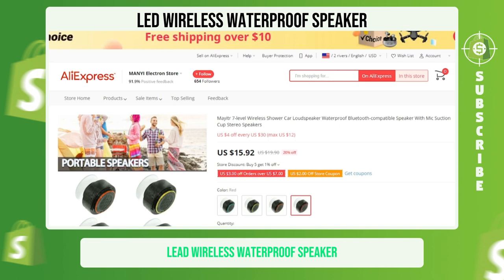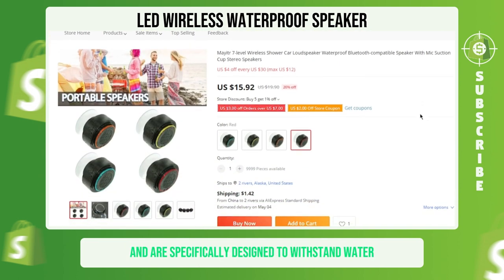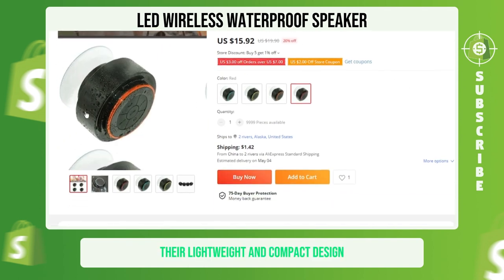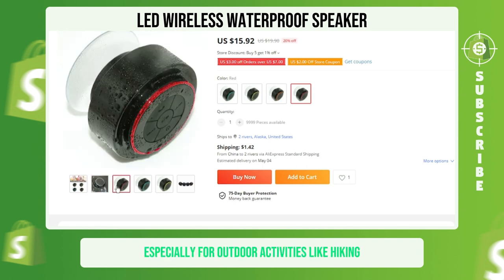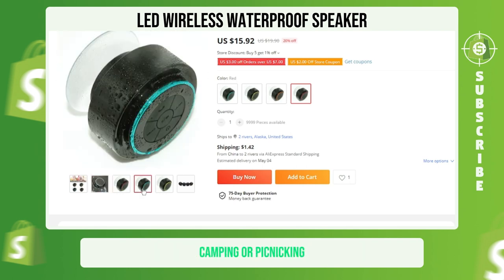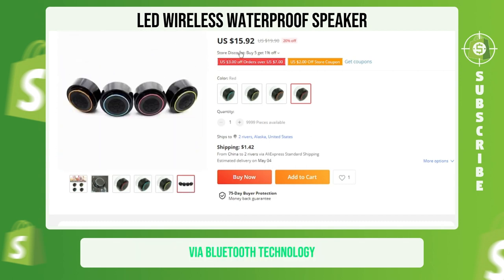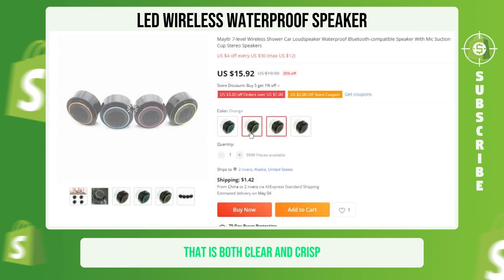LED Wireless Waterproof Speaker. These waterproof speakers utilize LED technology and are specifically designed to withstand water, shock, and dust. Their lightweight and compact design make them ideal for on-the-go use, especially for outdoor activities like hiking, camping, or picnicking. The speakers connect to your phone or other devices via Bluetooth technology, providing you with high-quality audio that is both clear and crisp. We suggest that you sell this winning product at $34.99 with a $15.65 profit margin.